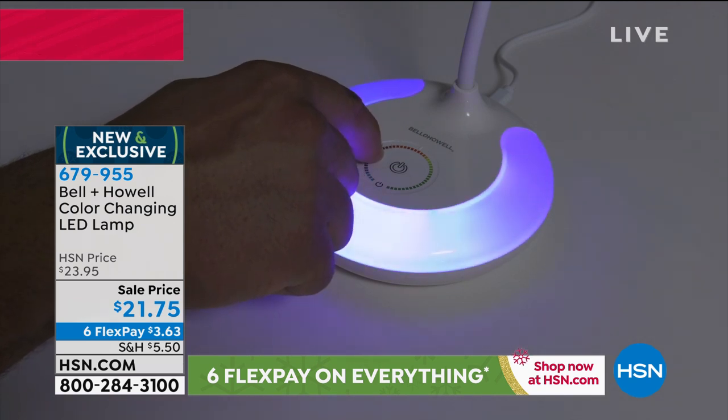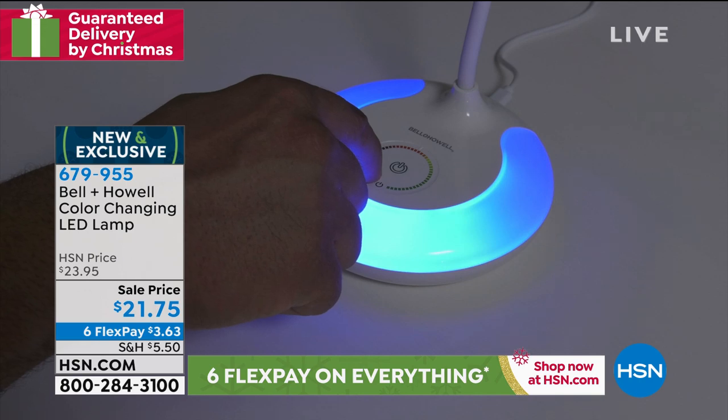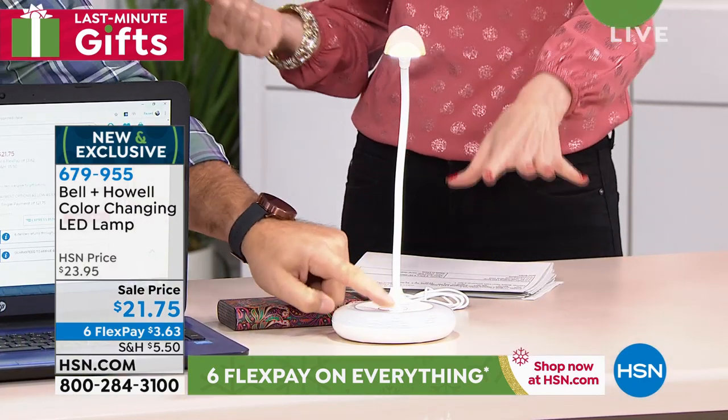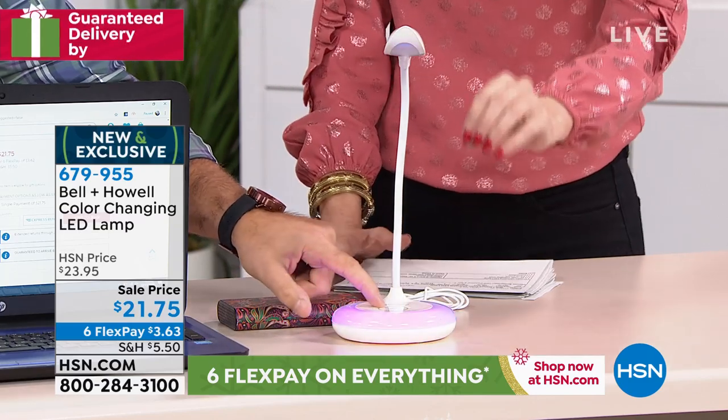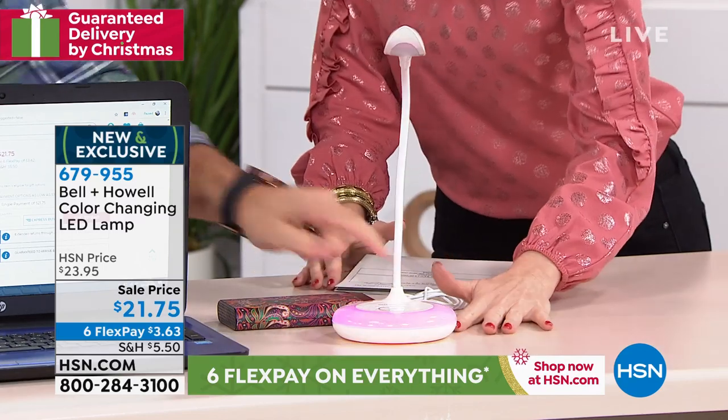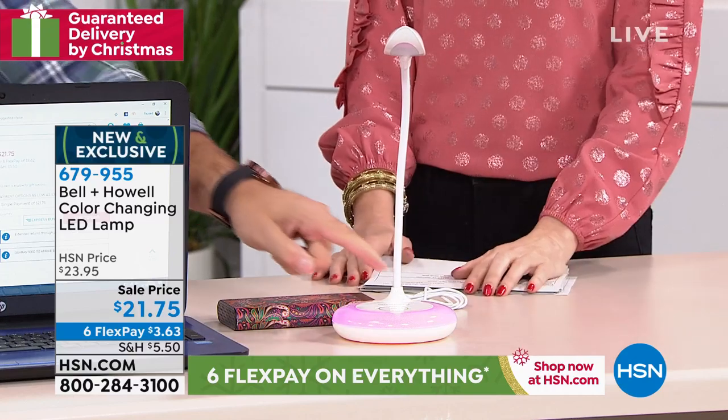It's $21.75 brand new just for our introduction, and everything's on Six Flex — so that's $3.63 on any credit card. We'll send it to anybody on your list and it will be guaranteed to get there by Christmas Eve. All you have to do is let us know it's a gift — when you call or go to hsn.com, we'll even let you put in a gift note. Everybody has extended returns all the way through the end of January.